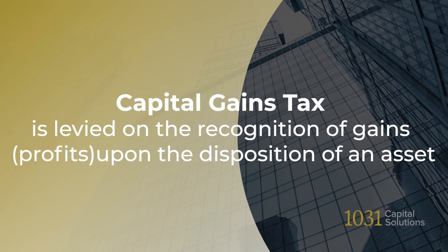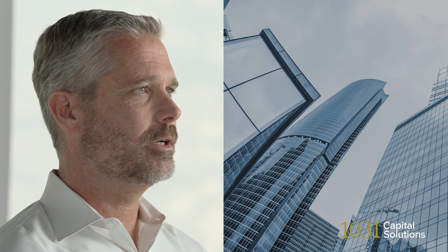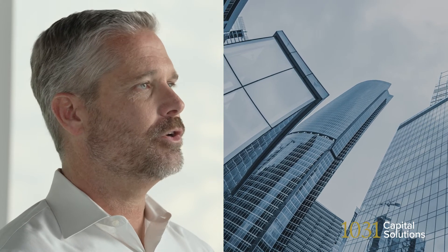So when we conduct a 1031 Exchange, which taxes are we actually deferring? Well, in the broadest sense, we're talking about capital gains taxes. Capital gains taxes are imposed when a taxpayer recognizes a gain upon the sale of an asset. In a 1031 Exchange, even though you're selling a rental property at a profit, the IRS treats your gains as not yet being recognized because you've reinvested the proceeds of that sale into another rental property.